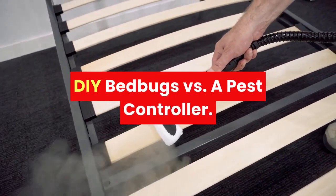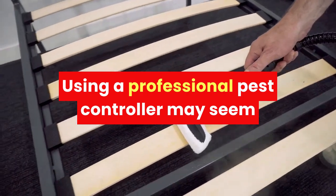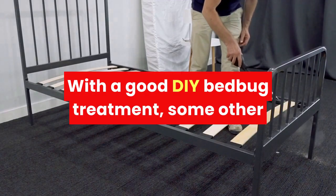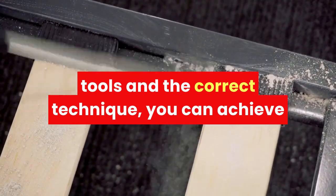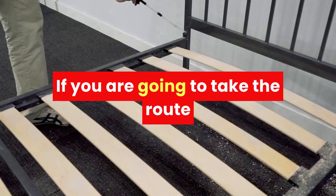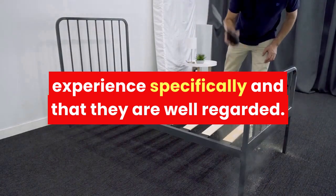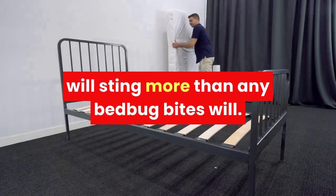DIY bed bugs vs. pest controllers. Using a professional pest controller may seem like the only option for dealing with an infestation; however, this is not the case. With a good DIY bed bug treatment, some other tools, and the correct technique, you can achieve the same results without the added cost. If you are going to take the route of a professional, make sure they have bed bug experience specifically and that they are well regarded. Paying a pretty penny for an unfinished job will sting more than any bed bug bites will.